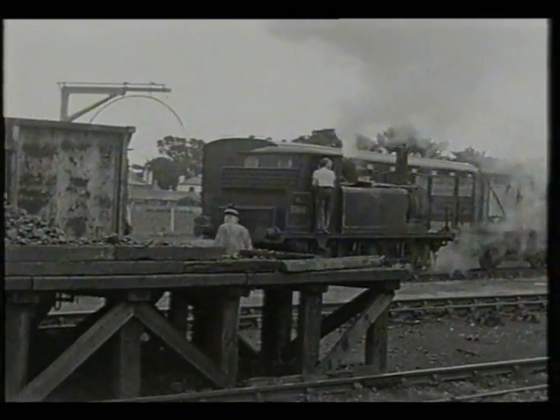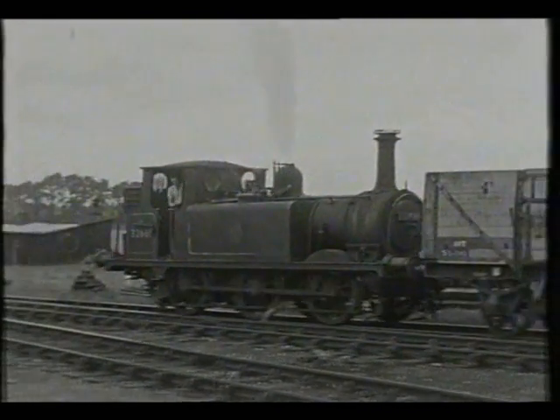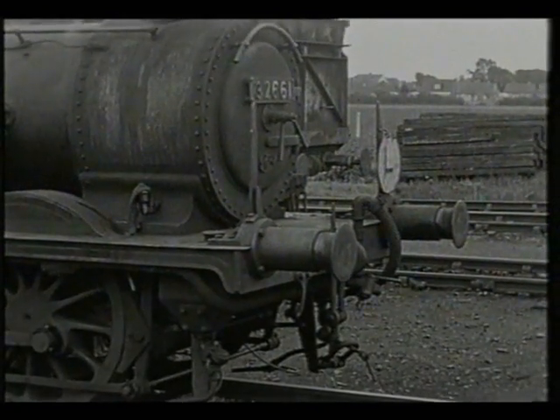Note in the foreground the small wooden coal stage. The engines were stabled here during the week and worked the 4.5 miles run to Havant, a station on the Portsmouth to Guildford and Brighton routes.